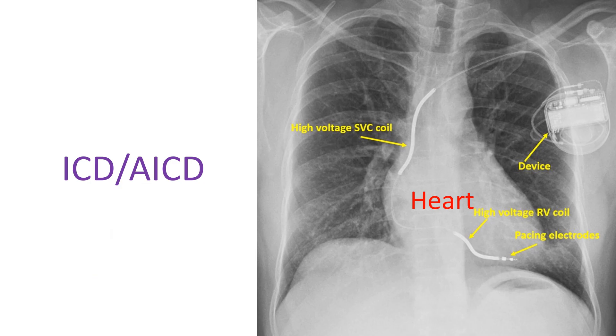This is the X-ray of a person who has a defibrillator implanted. It shows the device in the left upper part of the chest and high voltage coils used to deliver controlled shocks within the heart for a fraction of a second.